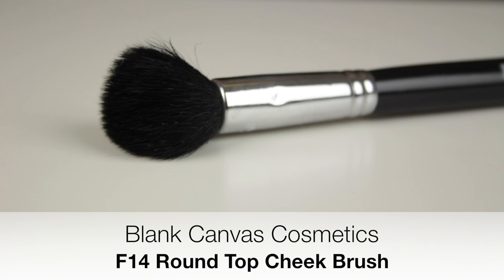Lastly, we have the Blanc Canvas Cosmetics F14 Round Top Cheek brush. I like to apply a lighter matte face powder under my eyes to brighten that area, and this is one of the ways I use this brush. The second way — which you might find unusual — is for applying highlighter. I pick up product on one area of the brush and tap it onto the tops of my cheeks and any areas I want to add some sparkle to.